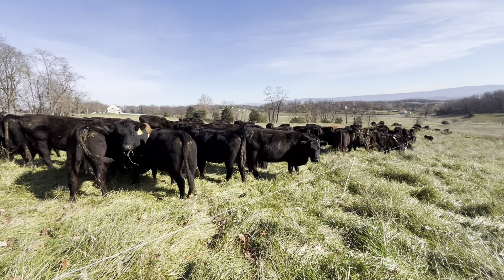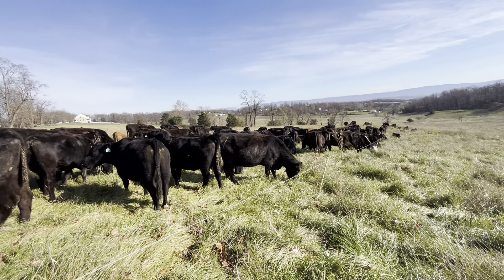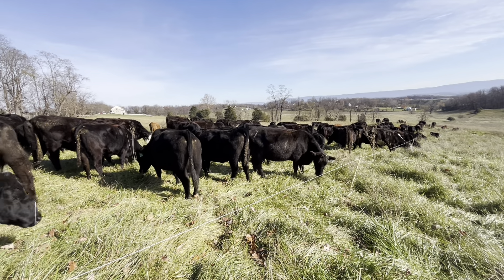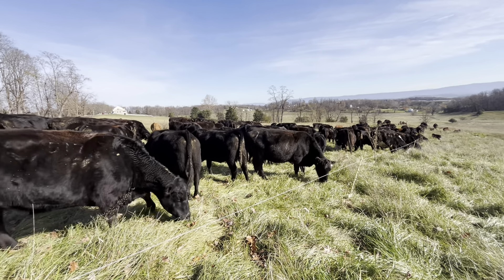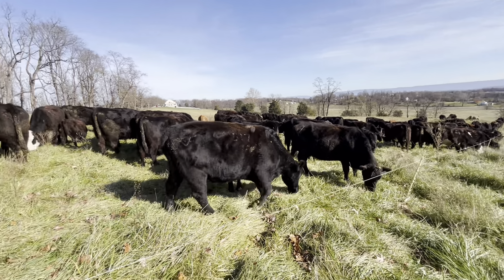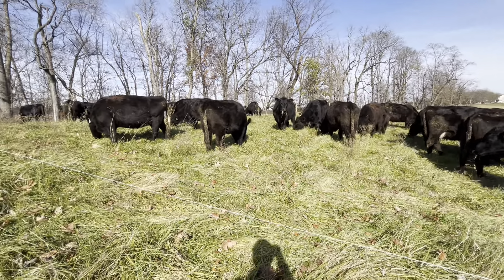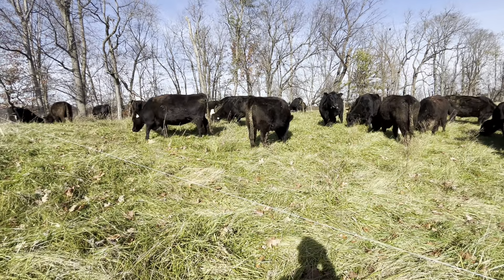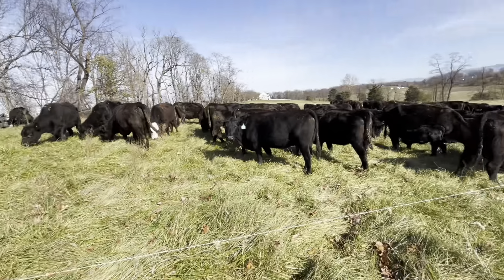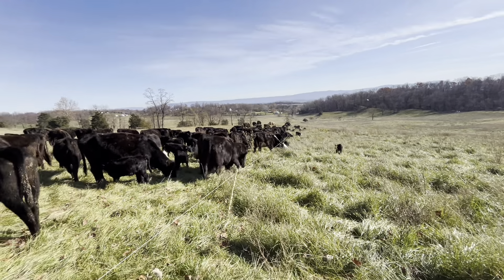Math-wise, this group is roughly 145 to 150,000 pounds. They've been getting around half an acre a day, maybe a little less. So you figure 150 animal units, and it takes them two days to eat an acre — that's 300 cow days on this stockpiled forage, which is pretty good.